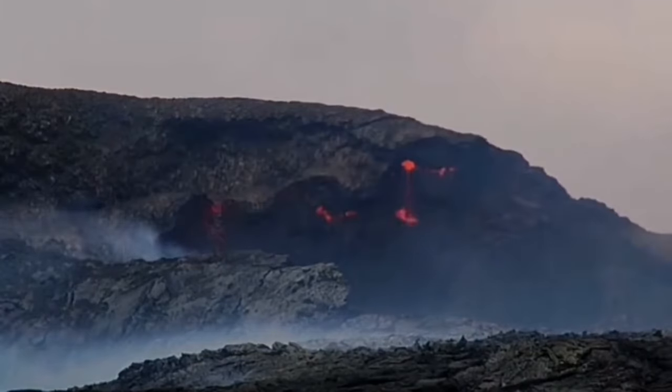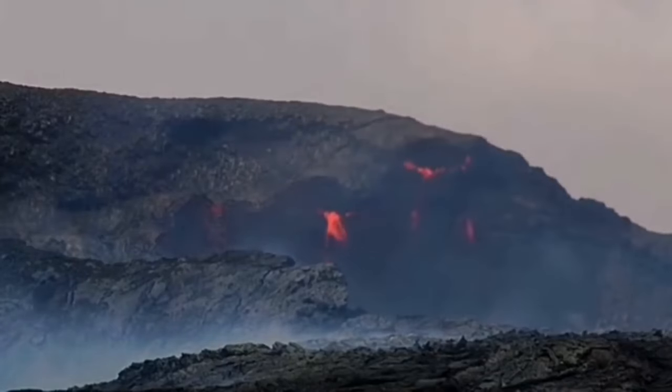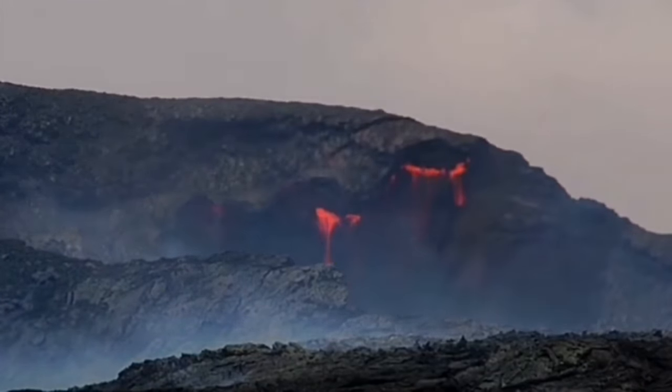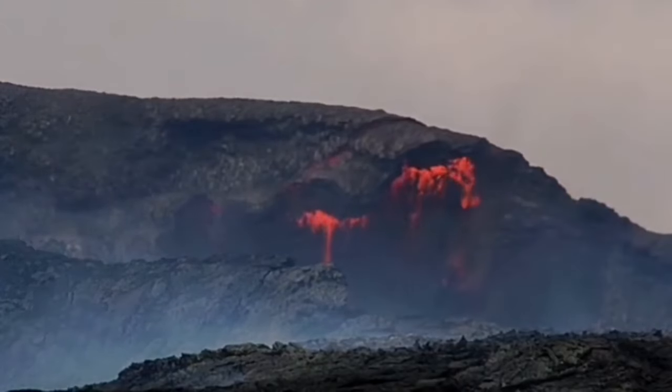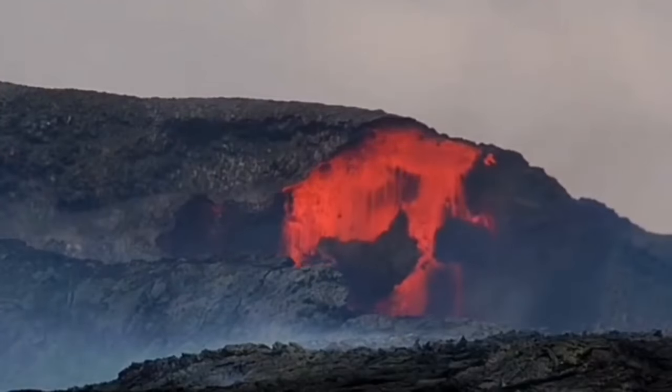It builds up, then it destroys it — building and destroying, that's what the volcano is doing all the time. Most of the time building, but now you see a rare moment. In slow motion you can see it destroying again.